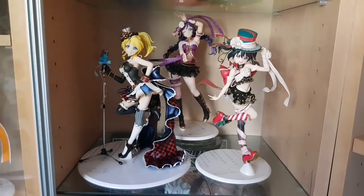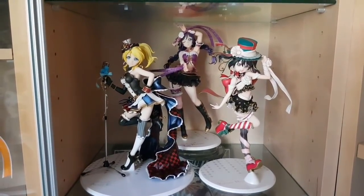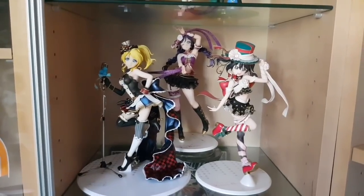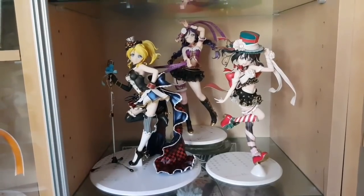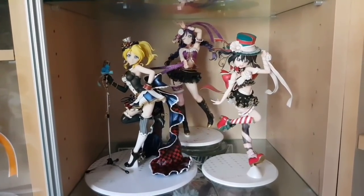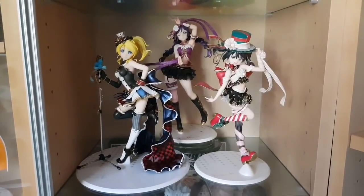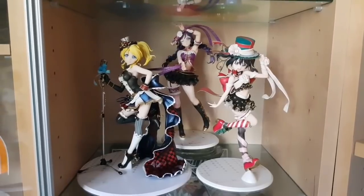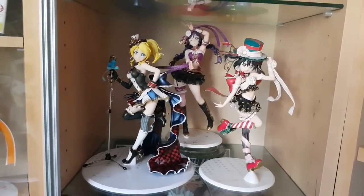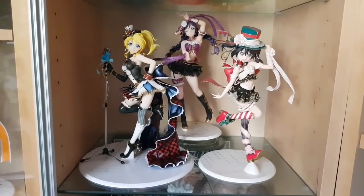On this shelf we have the third years from Love Live at 1/7th scale by Alter — Ellie, Nico, and Nozomi. Just gorgeous. I really love Ellie's design or costume in particular, but they're all really beautiful figures. Like I said, I'm not a huge fan of the franchise, but these figures are almost too good to pass up.